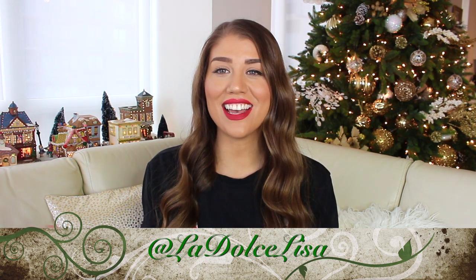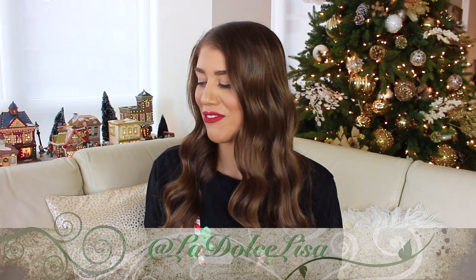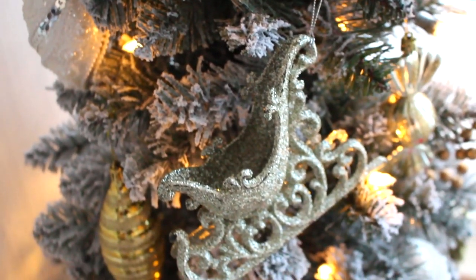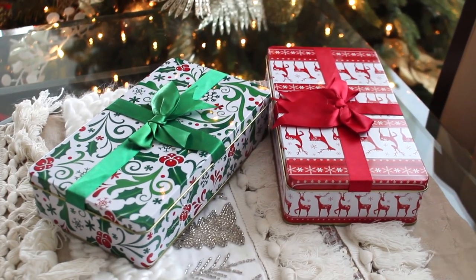Hi guys and welcome back to my channel! If you're new here, I'm Elisa, also known as La Dolce Elisa, and today's video is super exciting — if you couldn't already tell from the description and my thumbnail — but I am doing a dollar store Christmas or holiday haul. So I picked up a bunch of things from the dollar store including ornaments, things to bake with, and things to wrap gifts with.